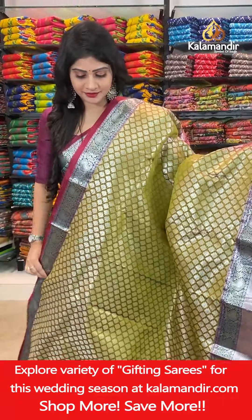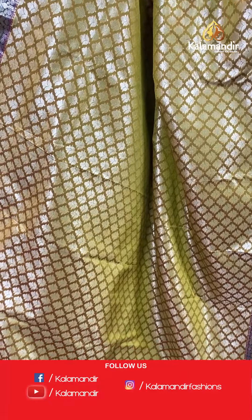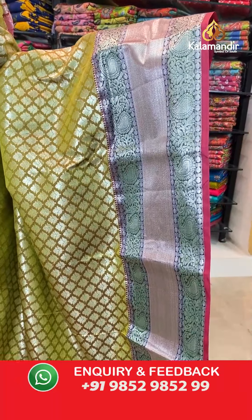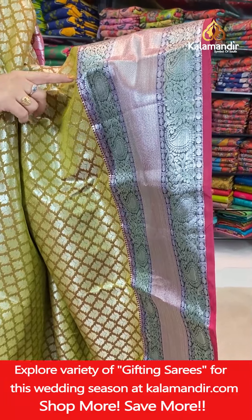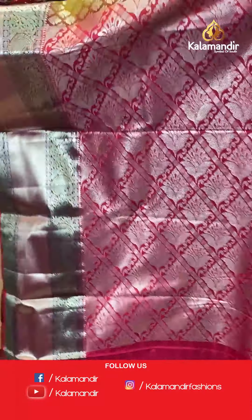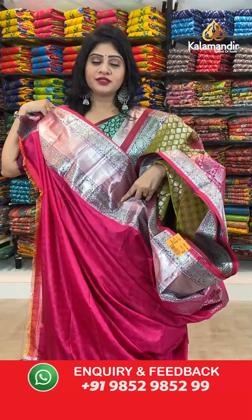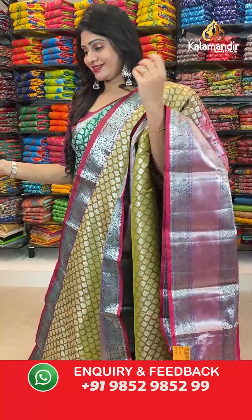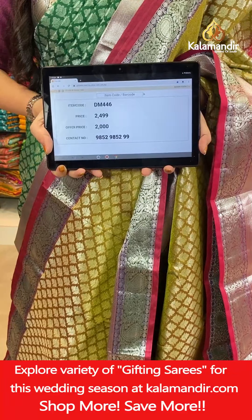It's the same pattern again with a different color — a mehendi green color saree. All over the body, we have got leaves with silver zari and one side broad border, contrast with cross lines, dollar butties and paisleys with silver zari along with small temples. In the pallu, it's a brocade pallu. In blouse, it's a contrast pink color blouse with self-florals along with border. Item code DM2446.